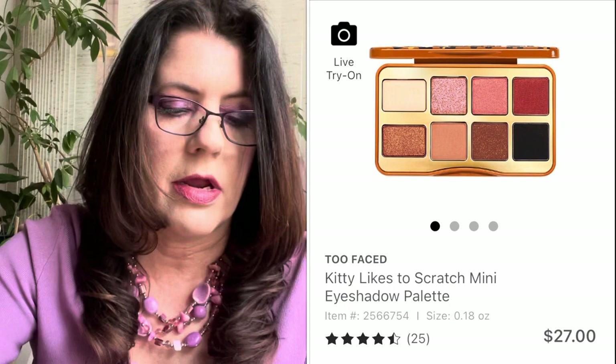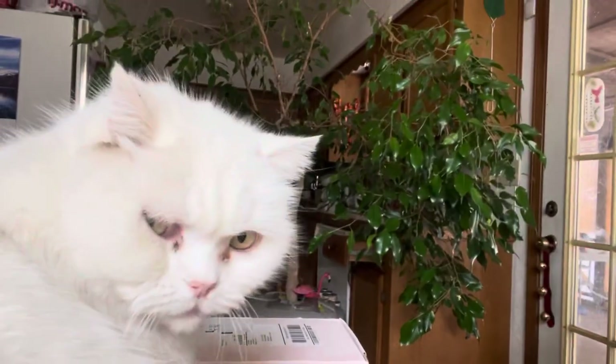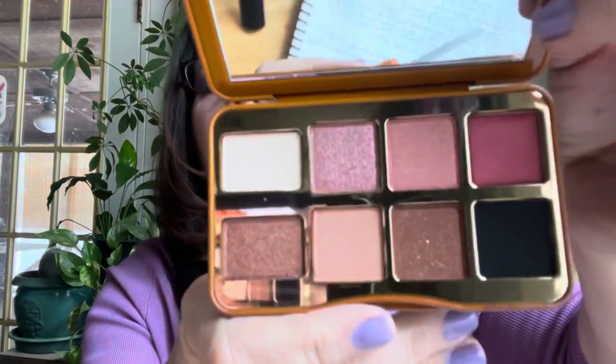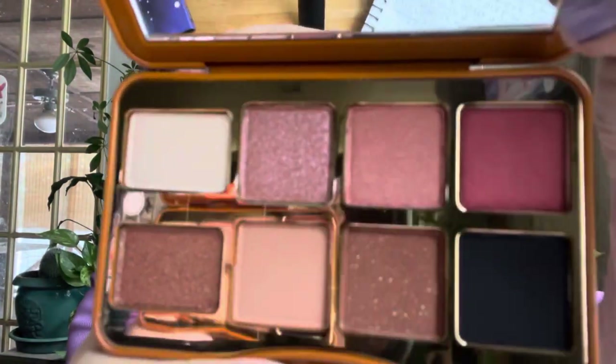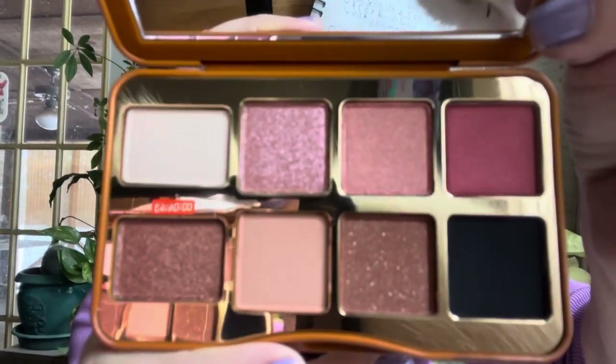In store I was able to find even more — same price, $27 on sale for $13.50. I picked up Let's Play, which smells like bubblegum. The shades are beautiful — I love that, that is Let's Play. Then Kitty Likes to Scratch — I had to get that because I'm a crazy cat lady. That's Charlie right here — say hi Charlie! Anyways, here's Kitty Likes to Scratch. It's a great neutral palette: white, black, neutral shades, and kind of pinky rose tones.